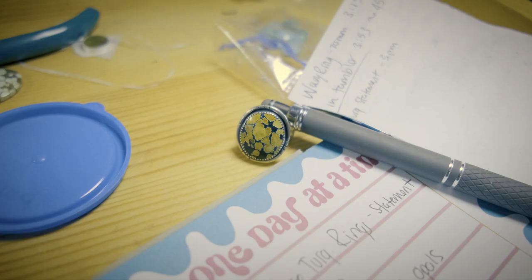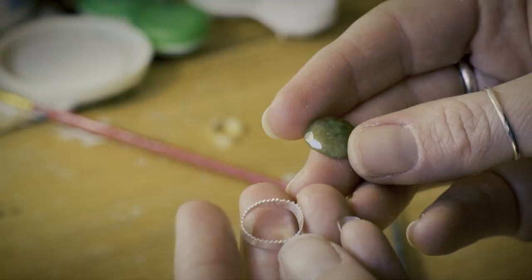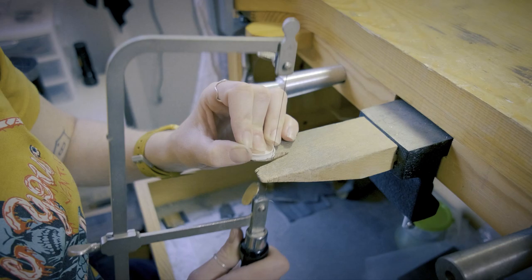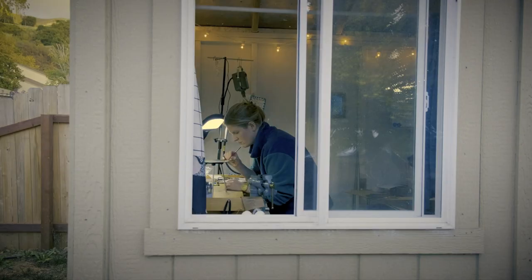Usually I will start with the shape of the stone and the color of that stone and the matrix of the stone, and from there I kind of create around it using metals to finish a piece.